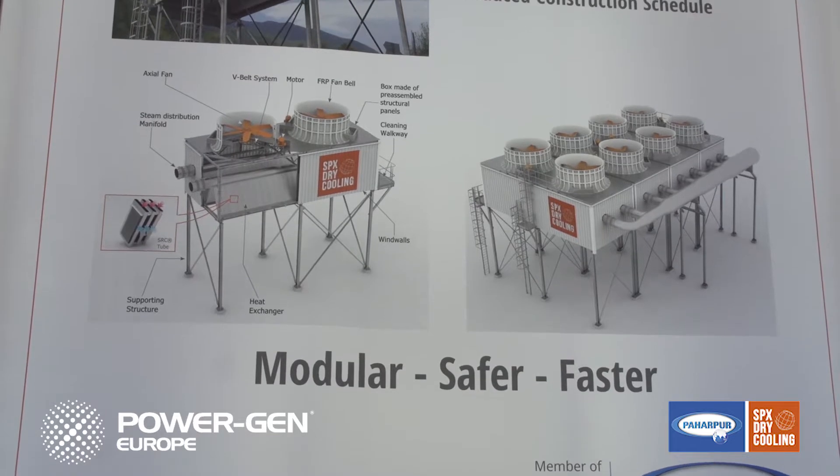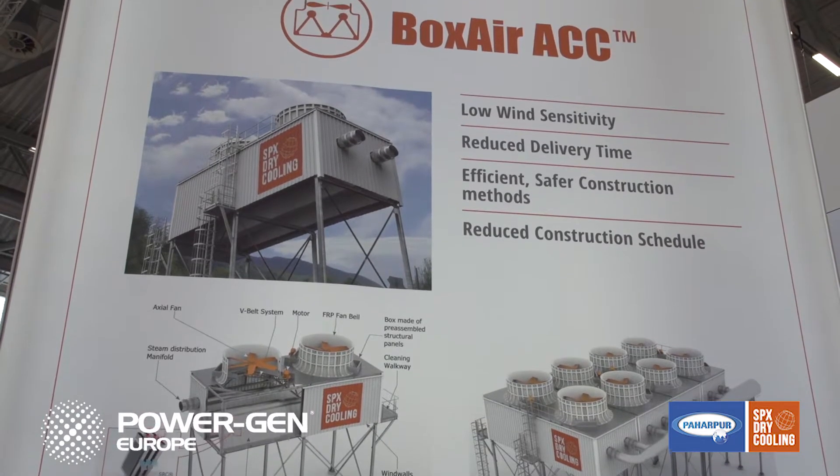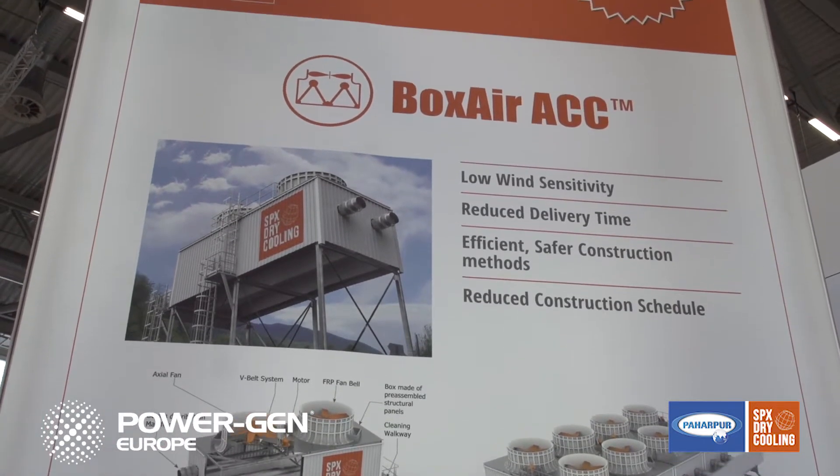The Boxair ACC design is also an induced draft air-cooled condenser, but it integrates standard boxes. The major benefits of this approach are extended standardization, which enables a very short delivery schedule, a significant reduction of erection duration, safer installation, and a high availability level. Like the W-Style ACC, it also offers reduced wind sensitivity and is able to lower back pressure at low air temperatures.